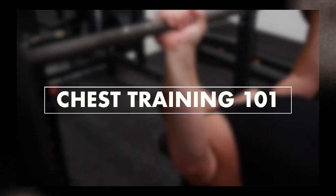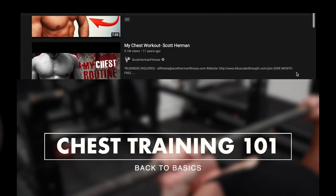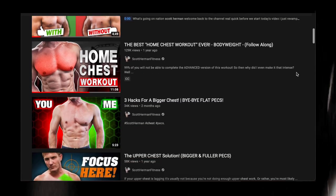Hey guys, Scott Herman. Welcome back to the channel. So you saw the title and thumbnail and you're wondering why is Scott making a chest training one-on-one video when he has loads and loads of chest training content already?